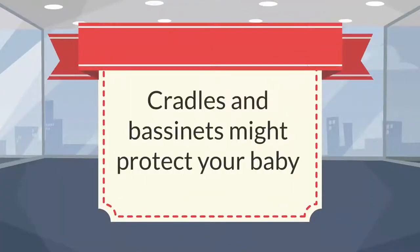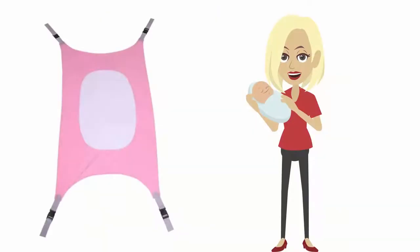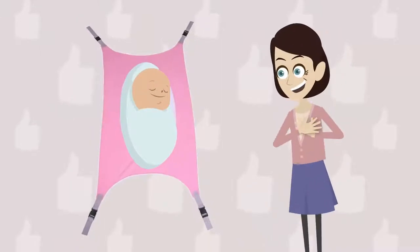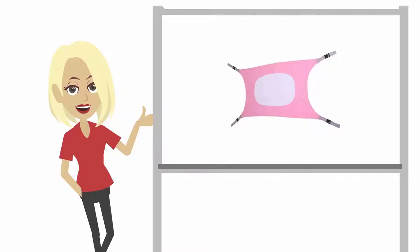Cradles and bassinets might protect your baby, but our Baby Crib Hammock will add the mother's touch to the infant. The Baby Crib Hammock is designed to simulate the mother's womb and offers a cozy and safe haven for your baby.